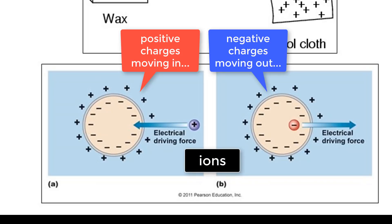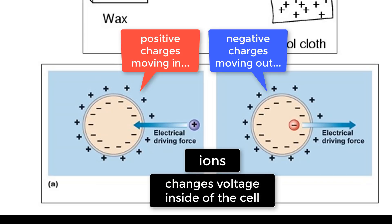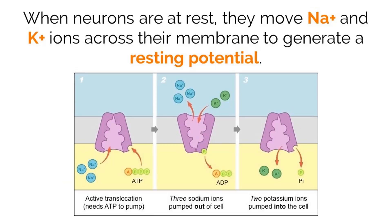When these charged particles move across the cell membrane, they change the voltage inside of the cell. This change in voltage due to the movement of ions is what creates the signal sent through neurons. Now that we know the basics of neurons and how they send signals, it's important to understand how the signal actually works. This electricity is simply a balancing act of ions across the membrane of a neuron.